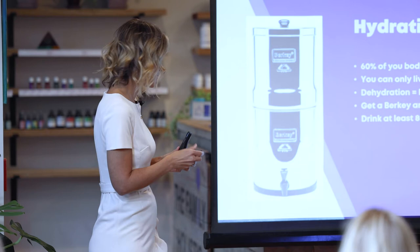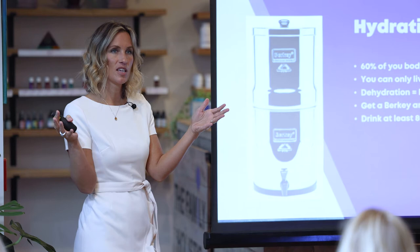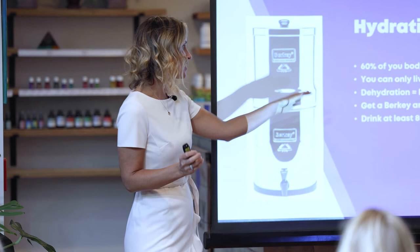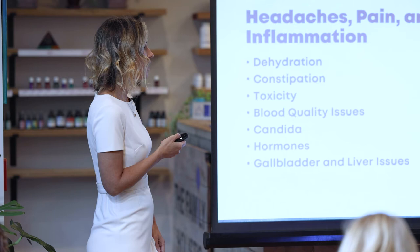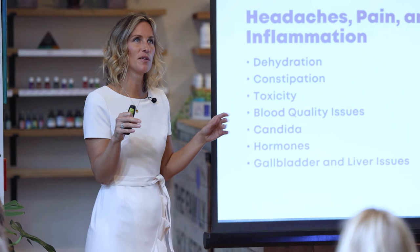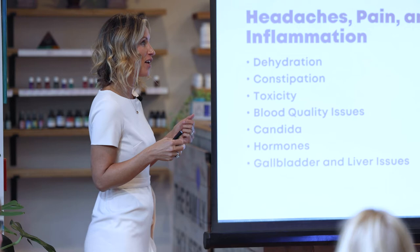Drink at least 80 to 90 ounces of water a day — roughly half your body weight in ounces. If you drink coffee, add those ounces on top of your water intake, since coffee is a diuretic that dehydrates you. Limit coffee to eight ounces daily. For headaches, pain, and inflammation, the first thing to reach for is water. If you're dehydrated, you're going to have a lot of problems — water really is the cure-all for so many things.